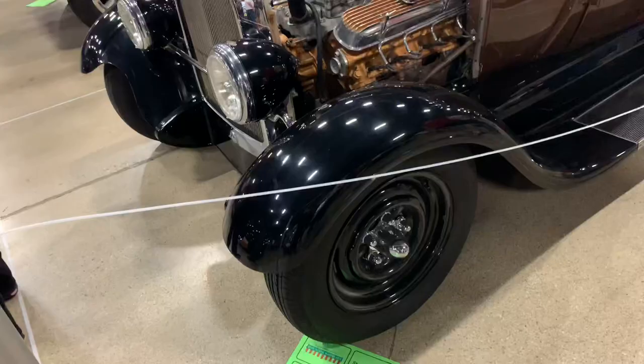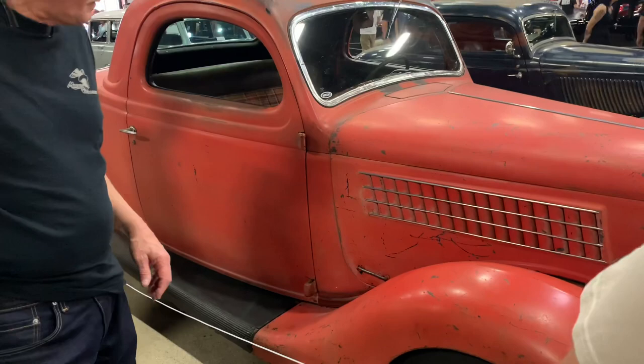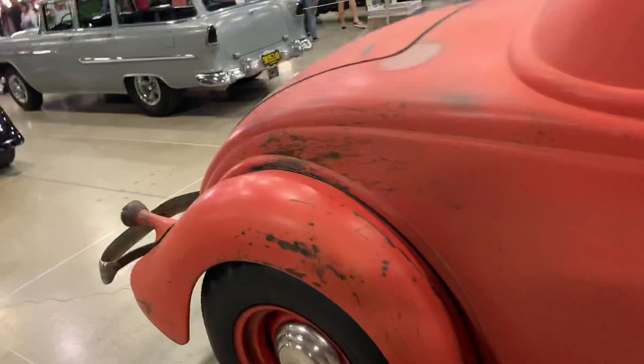We've got a Ford Model A. All the rods in this room are traditional style — some of them are even original cars. Here's a really cool '35 Ford Coupe, all original. There's a little bit of a crowd around it. It's got original patina going back to the old days. This is just the kind of stuff you see here — a lot of cool original hot rods as well as modern hot rods.